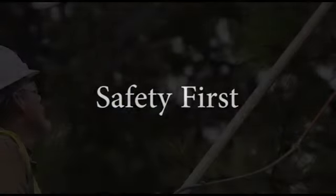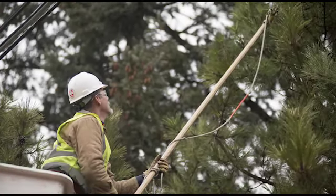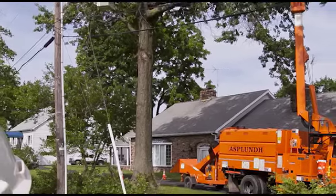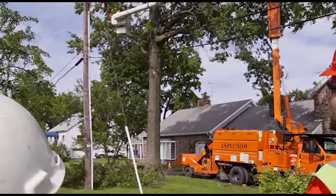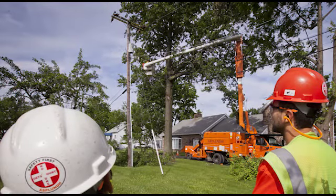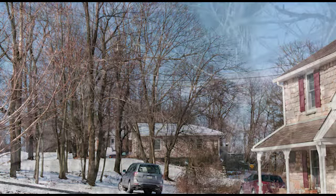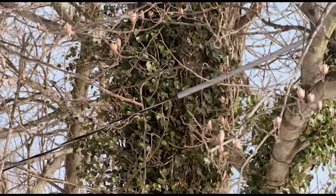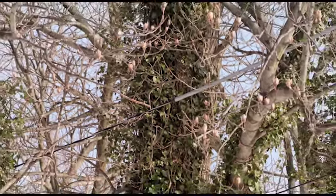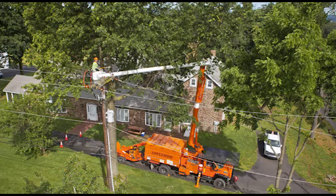Safety must be the top priority when working around power lines. Contact with these lines can cause serious injury or death. Please don't try to prune or remove trees near power lines. If the tree in question is within 10 feet of one of our lines, call us and we'll arrange to have the tree pruned to a safe distance. We don't prune or remove trees around the service wire that runs between the pole and your home, but we will de-energize it and lower it to the ground so you can work safely. Both services are free, but advance notice is required.